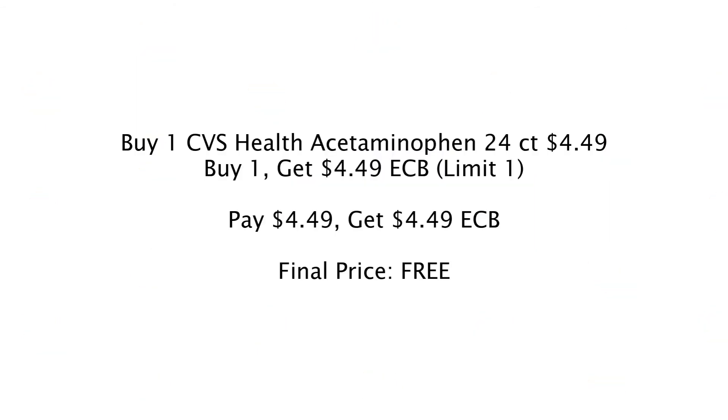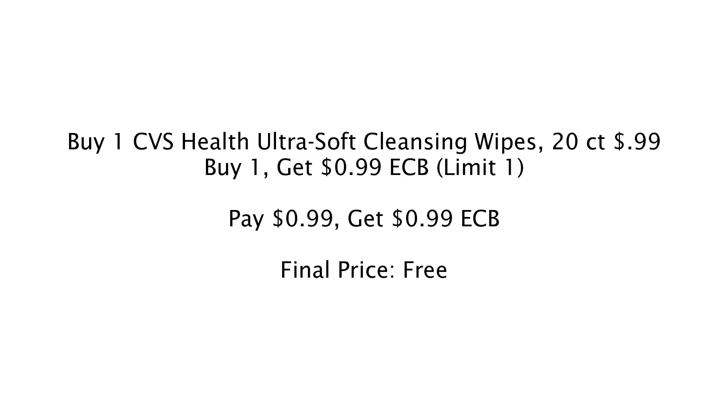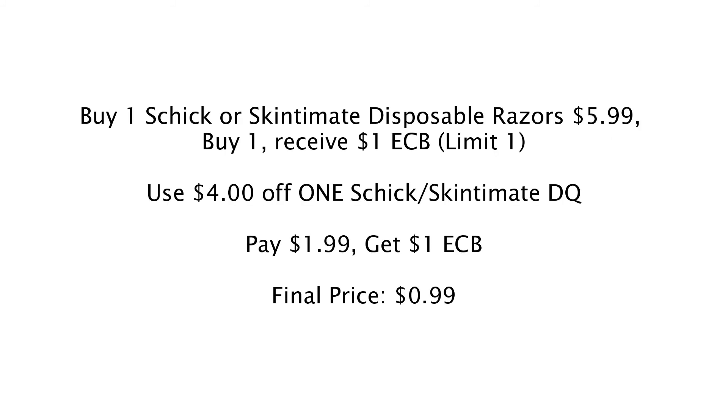Here are some CVS free Black Friday deals, valid 11/26 to 11/28. Buy CVS Health brand acetaminophen 24 count for $4.49 and get back a $4.49 Extra Care Buck — completely free. Next, the 20-count CVS Ultra Soft Cleansing Wipes are $0.99; pay $0.99, get a $0.99 ECB — absolutely free. Also, buy one Schick or Skin to Mint disposable razor on sale for $5.99, clip a $4 off Schick digital coupon in the CVS app, pay $1.99 out of pocket, get back a $1 Extra Care Buck, making the final price $0.99.